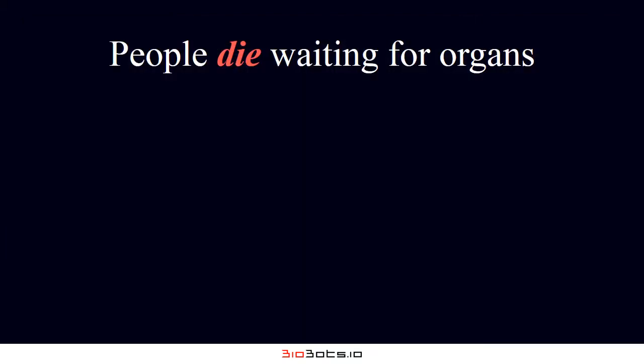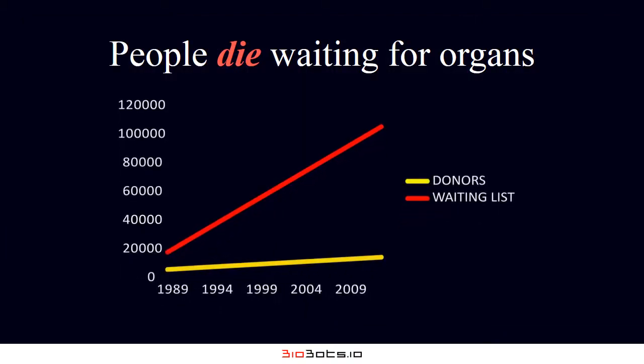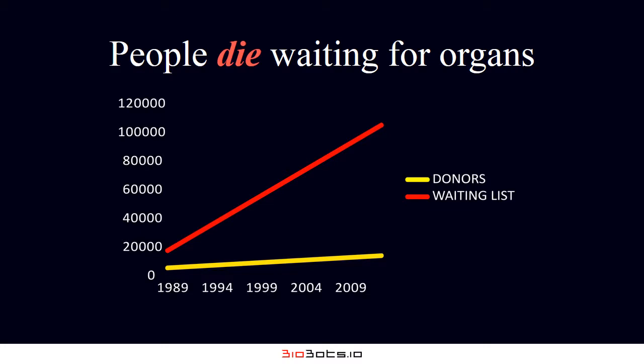A big problem today is that there are not enough donors to meet the extreme demand of the organ waiting list, and people literally die every day waiting for an organ.